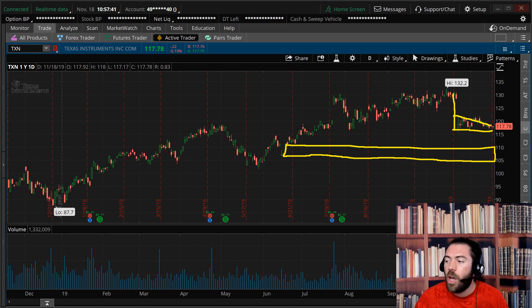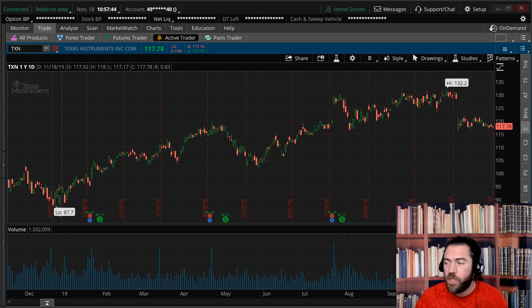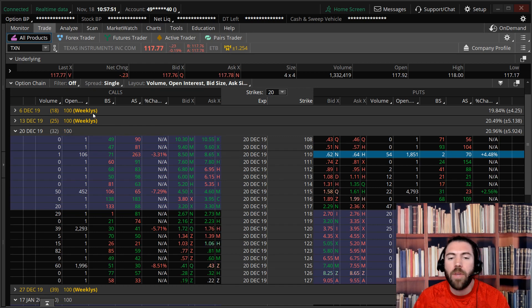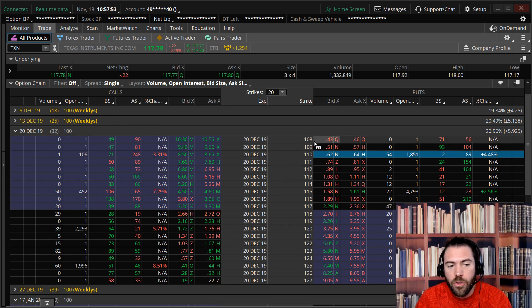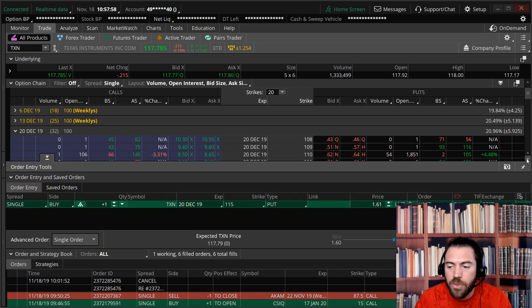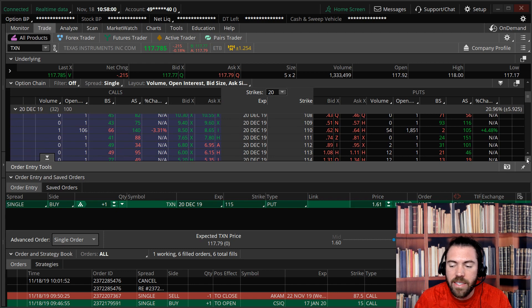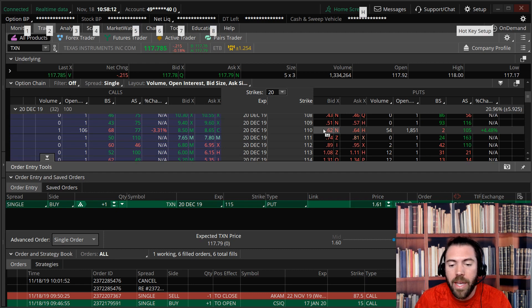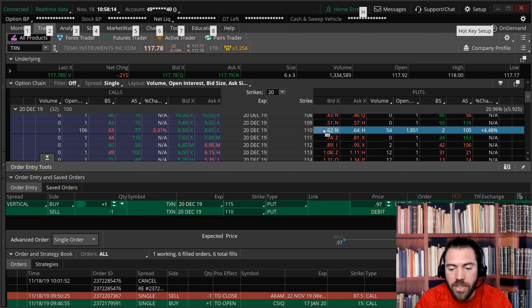Let's go to the options market and see what we can get for a bear put spread — that's right, a bear put spread is gonna be our hedge. Looking at TXN in December, that's 32 days to expiration. Those 115 puts are about $1.60, so I'm going to look to buy the 115 puts in TXN, because that's where I think if it breaks support it's gonna fall. Then my target, where I think it can go, is about 110 or below, so I'm going to look to sell the 110 puts on the bid.